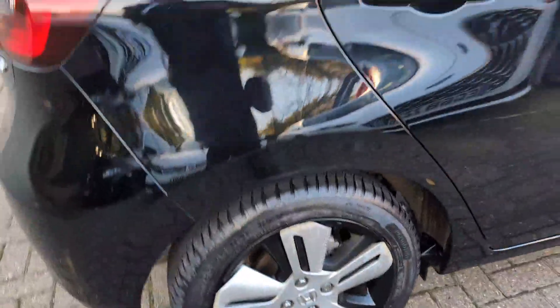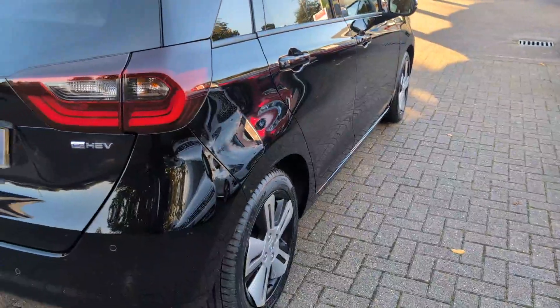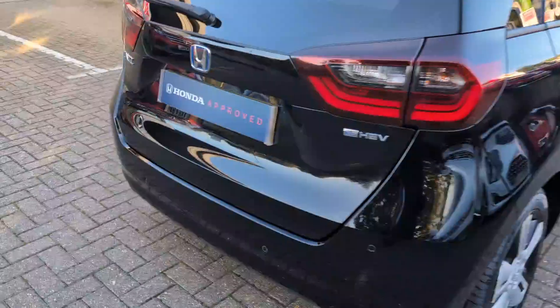Rear wheel and look down the side from the rear — no dings or dents. Look across the rear of the car; the car does have front and rear sensors and rear camera.